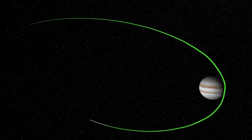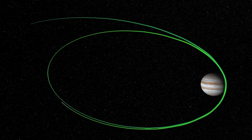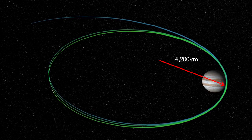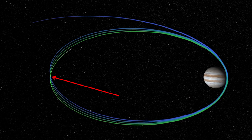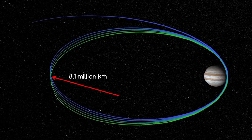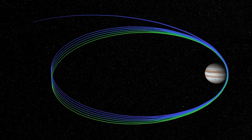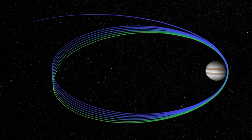So what has Juno been doing? It's in a highly perpendicular orbit, which brushes over the planet at its closest approach, only 4,200 km above Jupiter's atmosphere. The furthest point takes Juno out over 8.1 million km. Each orbit takes 53 days to complete, and it will complete 12 orbits by the end of its mission in July 2018.